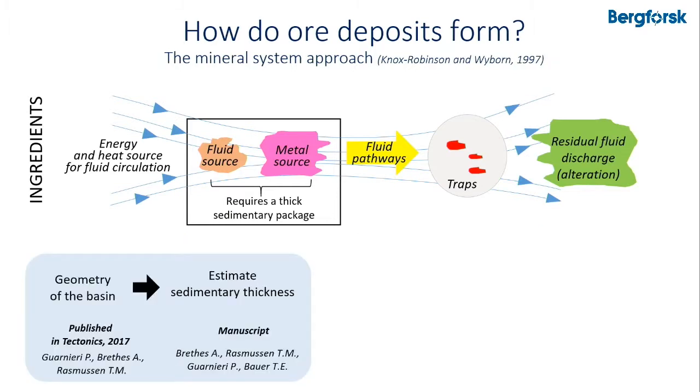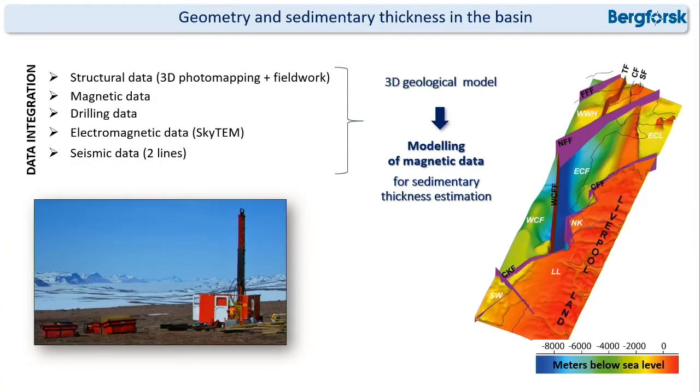In my thesis I worked on different aspects of those ingredients and tried to find them using geophysical data. I first studied the geometry of the basin and tried to estimate the sedimentary thickness, integrating different kinds of geophysical and geological data to build a 3D geological model, then modeled magnetic data to estimate the sedimentary thickness in the different blocks.